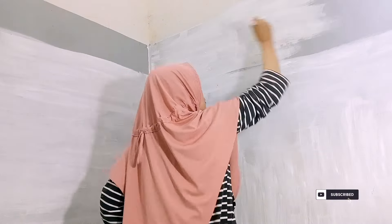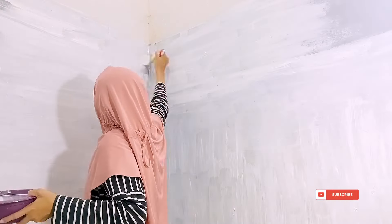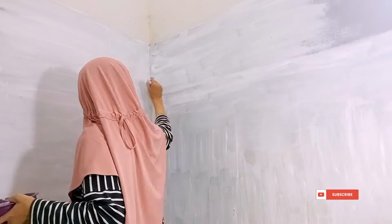Kalau nungguin suami aku libur itu kayaknya udah kelamaan banget, karena cat ini tuh aku beli udah sekitar 1 bulan yang lalu. Takut catnya rusak aku buka aja lagi, dan ternyata catnya tuh masih bagus, padahal kemasnya cuma pakai plastik aja.